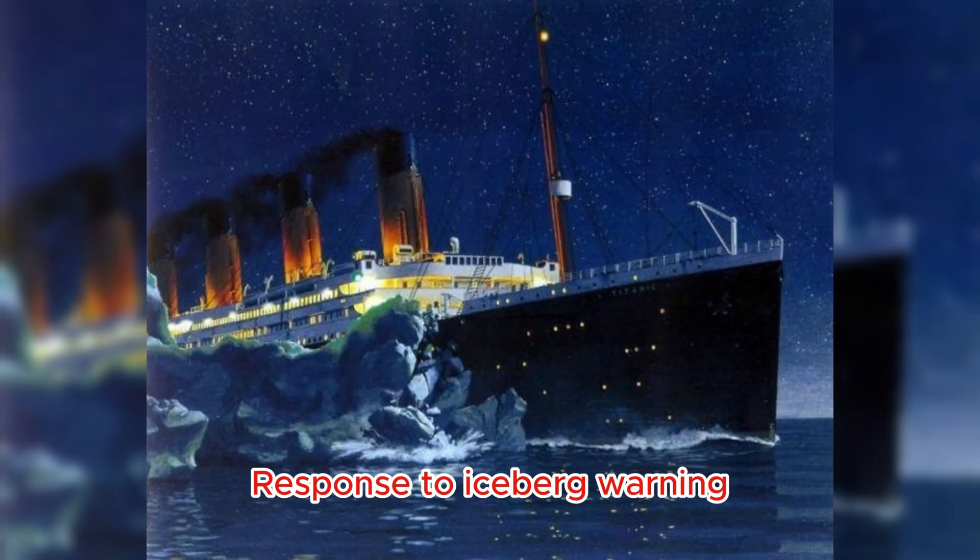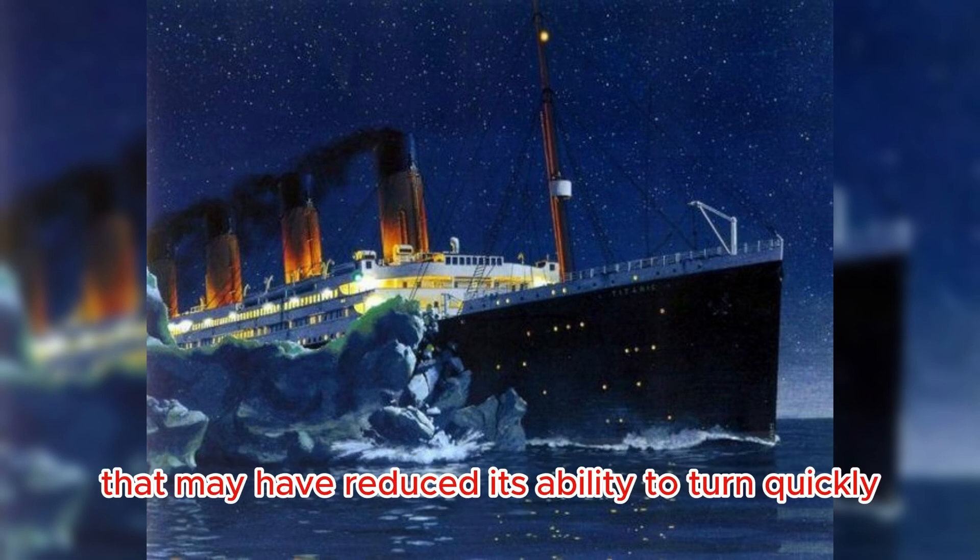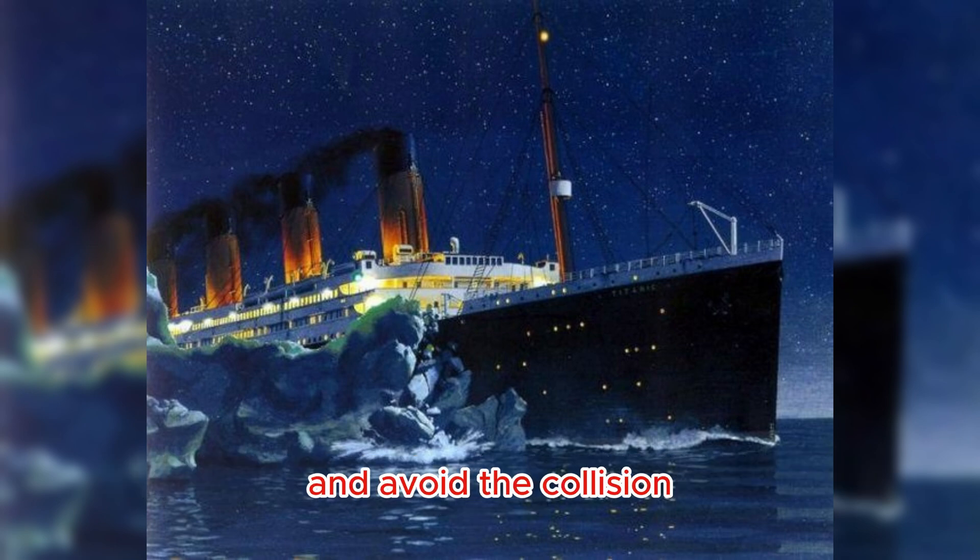Response to Iceberg Warning: After spotting the iceberg, the ship attempted to turn and reverse the engine simultaneously, a maneuver that may have reduced its ability to turn quickly and avoid the collision.